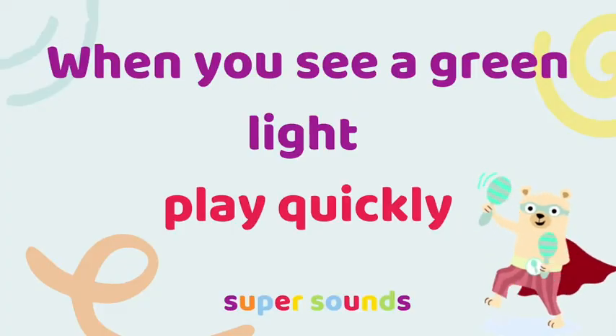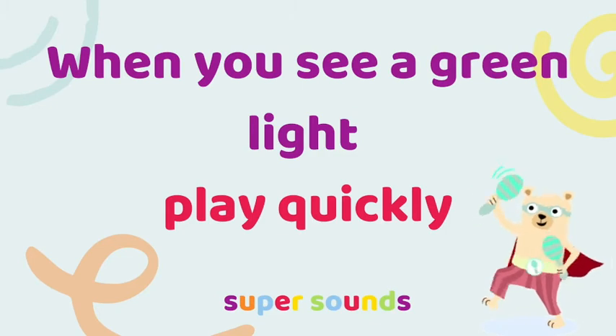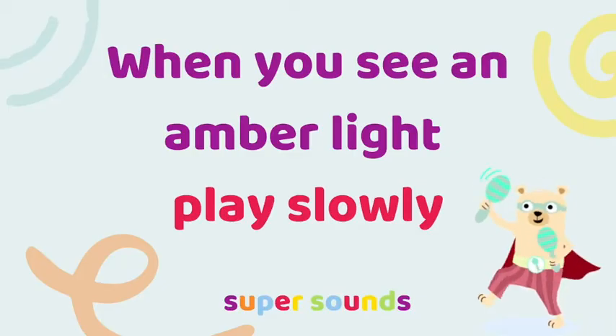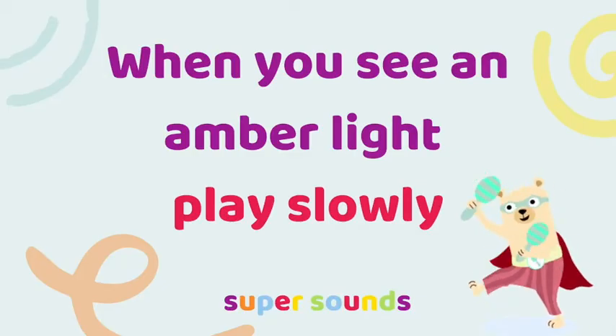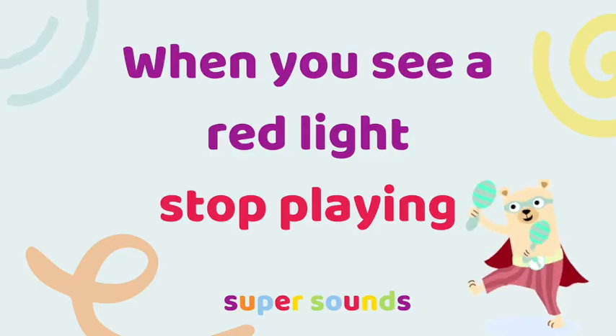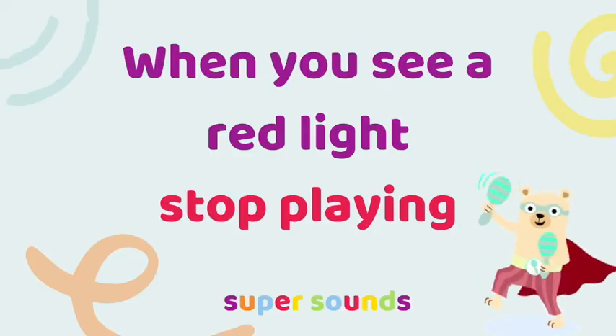When the children see a green traffic light they're going to play their instruments really quickly. When they see an amber light they are going to play their instruments slowly. When the children see a red traffic light they're going to stop playing.